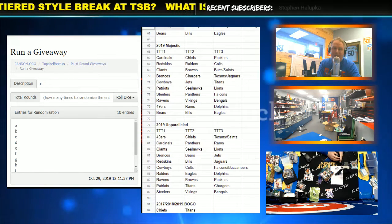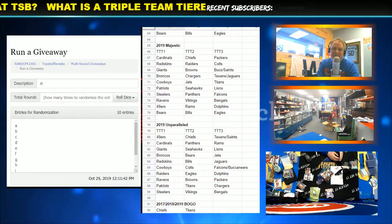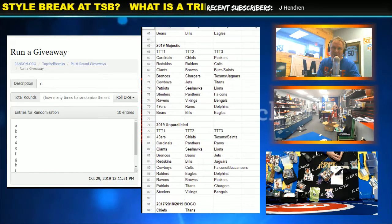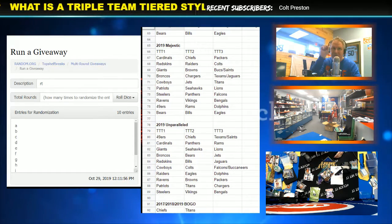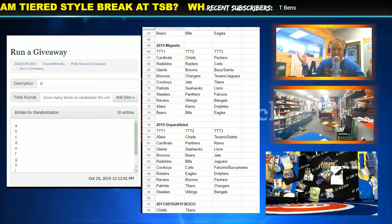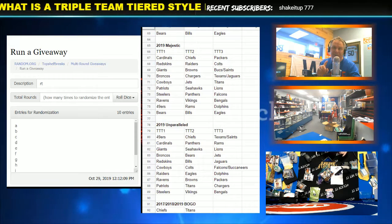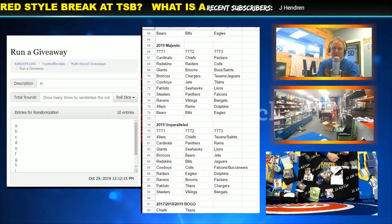The short of it is we wanted to guarantee a good team in your randoms — at least one of the top 10 teams. If I did a random triple team, meaning you get three random teams, using baseball as an example because it's 30 teams, I would sell 10 spots, put your name in three times, and hit the randomizer. Well, it's very possible you might end up with non-hobby preferred teams that nobody really cares about, or there's no hot rookies. You could get stuck with three of those. So in order to avoid that, we came up with triple team tiered.